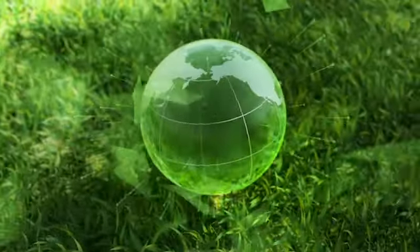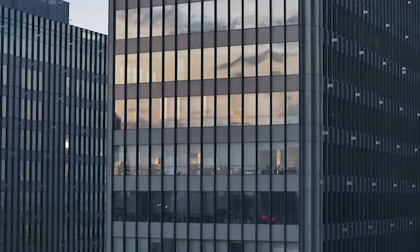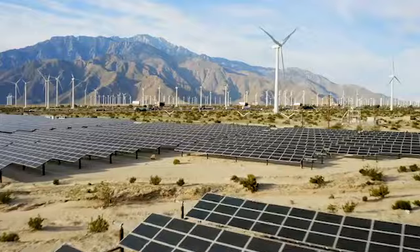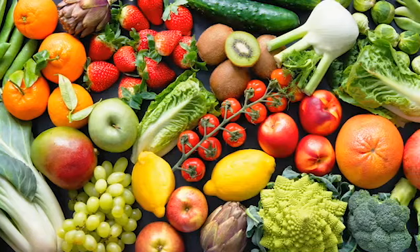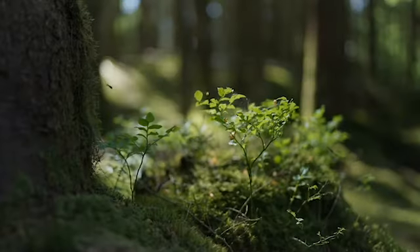Google's Environmental Initiatives and Employee Well-Being: in line with modern environmental standards, Google has made significant strides in making its headquarters eco-friendly. The use of solar panels across the building's roofs demonstrates a commitment to renewable energy. Additionally, the on-site gardens, which provide fruits, vegetables, and herbs for the cafeterias, underscore the tech giant's dedication to sustainability.